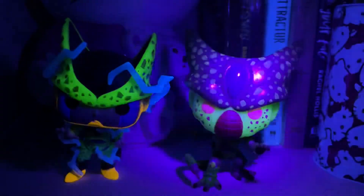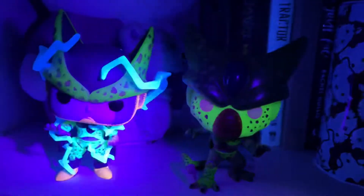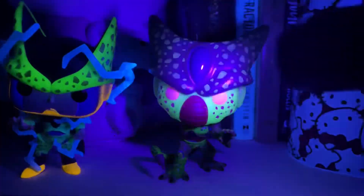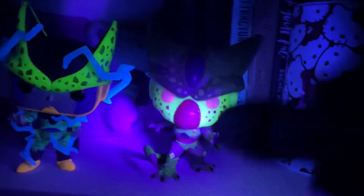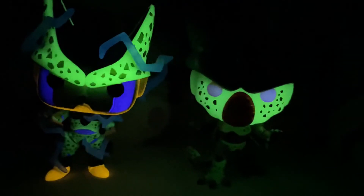Alright guys, we got the black light going — you can already see the glow on both of them. Honestly I'm kind of disappointed already with the Cell First Form because part of it doesn't seem like it glows. Here we go in three, two, one. There it is — you can see that Perfect Form Cell has a better glow than First Form Cell, but still that's not bad at all. I wish the whole body glowed like Perfect Cell — the head and horns don't glow on this one but they do on Perfect Cell. Still pretty sick though. The back does glow, and obviously the face, but not the entire body glows.